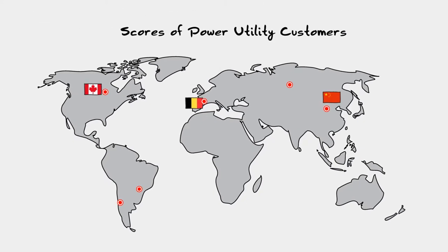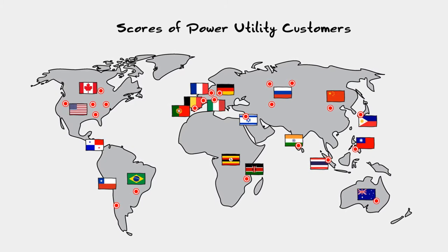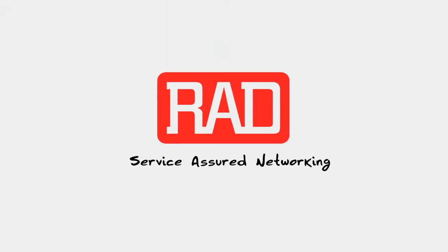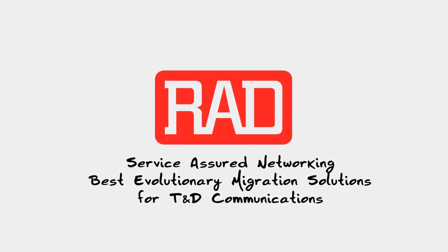At RAD, we've helped scores of energy utilities and system integrators around the world choose the right network migration path for their power utility communication challenges. RAD service-assured networking — the best evolutionary migration solution for all your transmission and distribution communication needs.